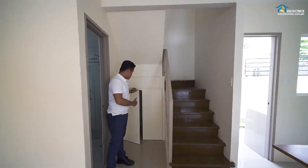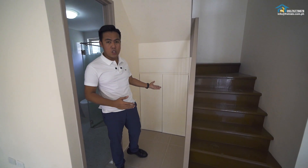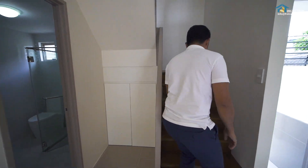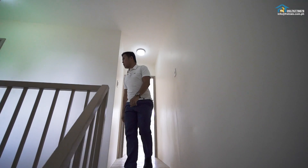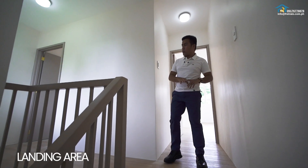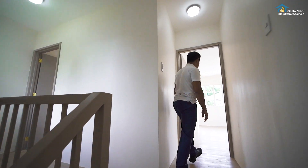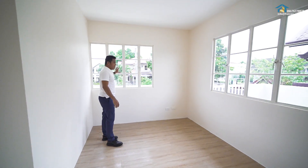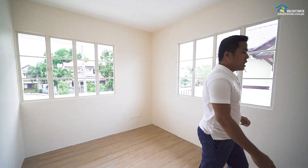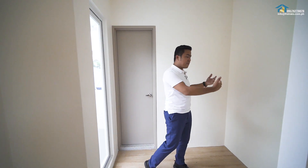Below the stairs, you also have storage for luggage or anything you'd like to store. Let's head up to the second floor. This is the landing area on the second floor. This is the master's bedroom — there's another bedroom on that side, for a total of four bedrooms. The master's bedroom has windows on the front and side of the house, and this is where you'll put your modular cabinet for clothes.